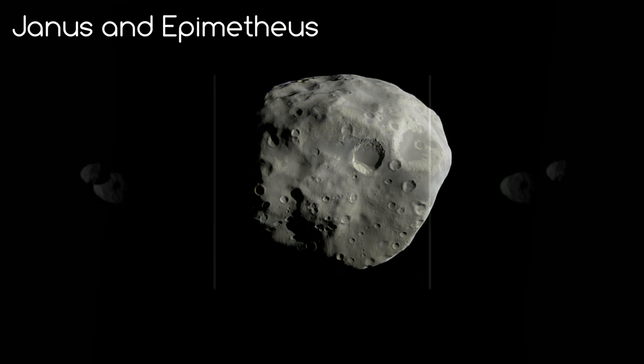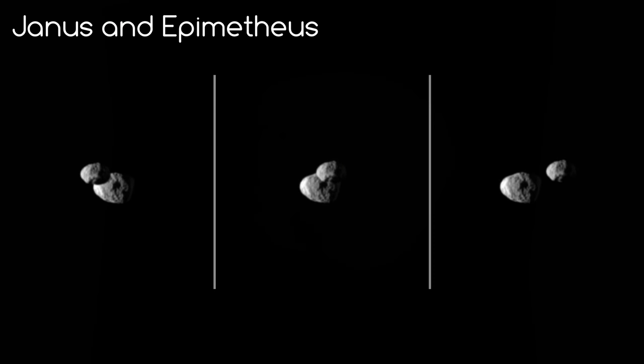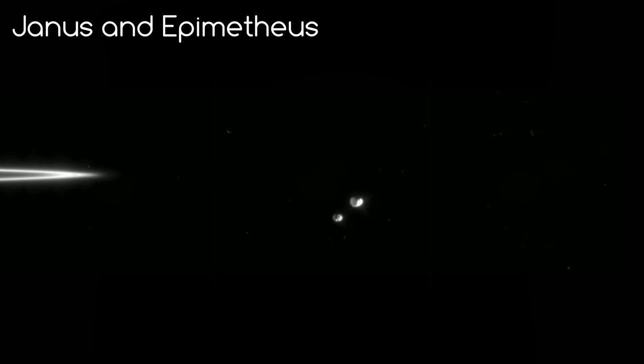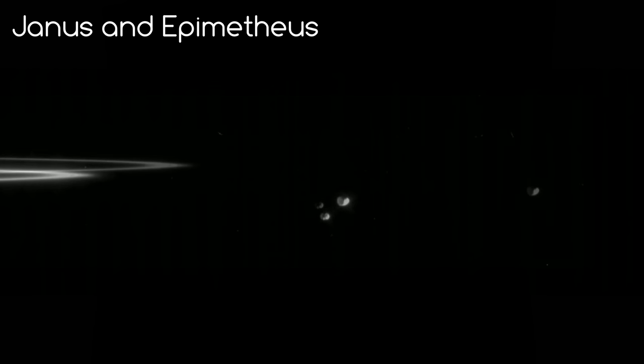When I say they are co-orbital moons, I really mean that. Janus's mean orbital radius is roughly 50 km less than Epimetheus's. But this can change every time the moons catch up with each other, which happens about once every 4 years. They last switched positions in 2006.